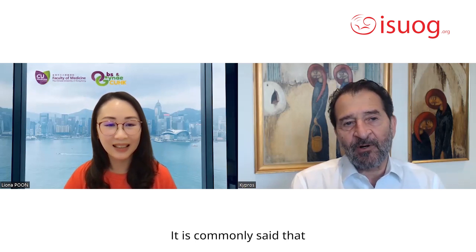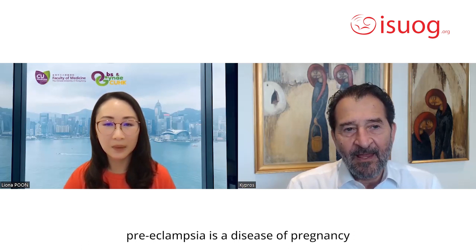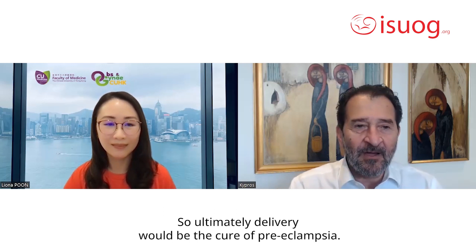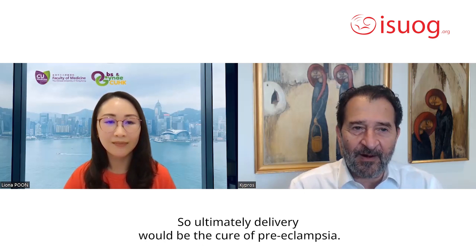It is commonly said that preeclampsia is a disease of pregnancy, and a woman is cured of this condition by removing from her the placenta. So ultimately, delivery would be the cure of preeclampsia.